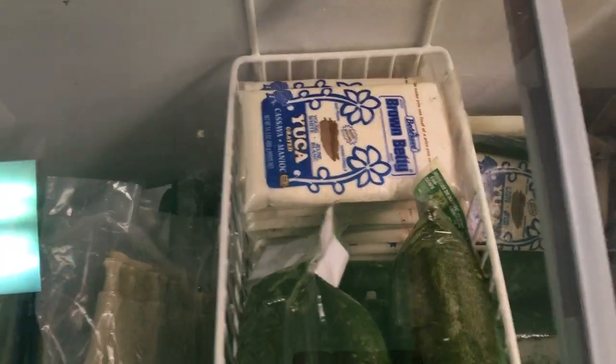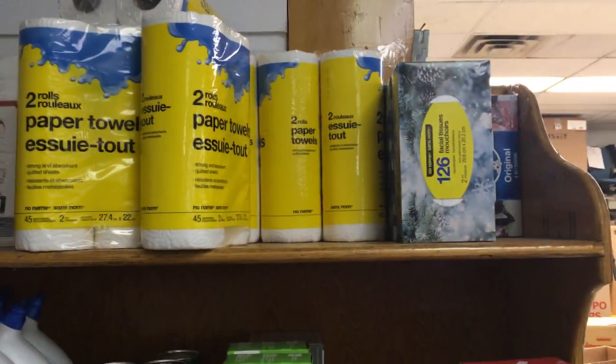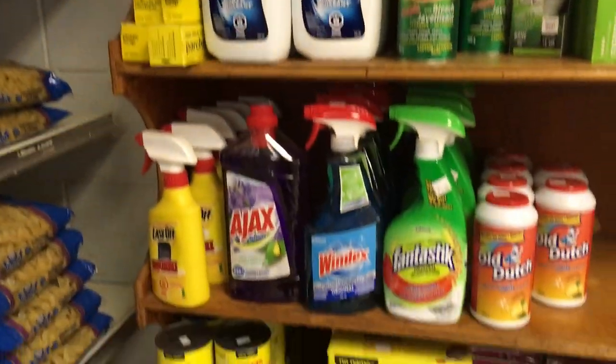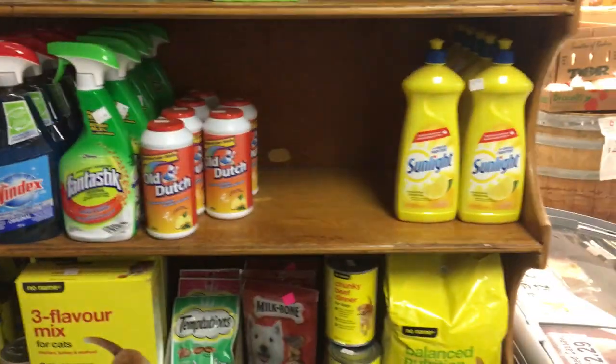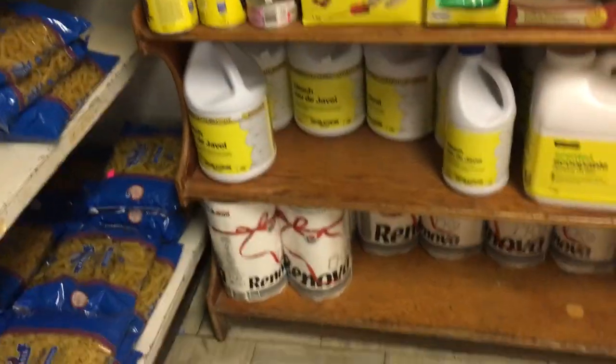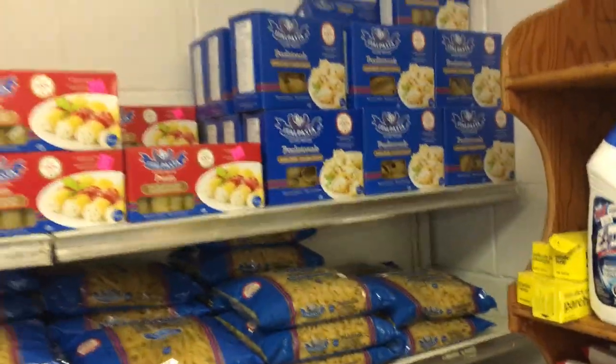We've got some frozen items in the cooler: banana leaves, frozen cassava, frozen empanadas. Household items: paper towels, toilet paper, Kleenex tissue, cleaning supplies, light bulbs, pet food, Javex.